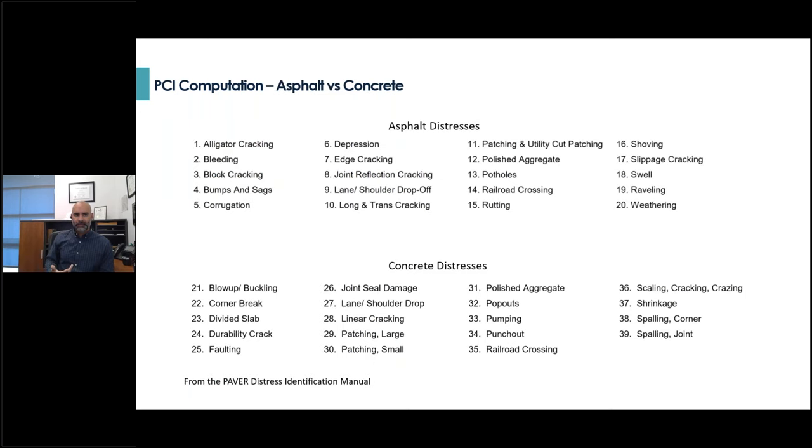The list of distresses accounted for is very well defined in this methodology, but there are some differences between evaluating concrete and asphalt. What I have on screen is all the different types of distresses — a lot of them are self-explanatory. If you're curious about a particular distress, just let me know. I have several examples I can send, including the full distress identification manual from the Army Corps.